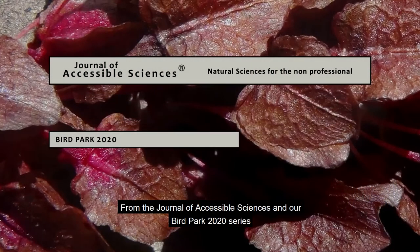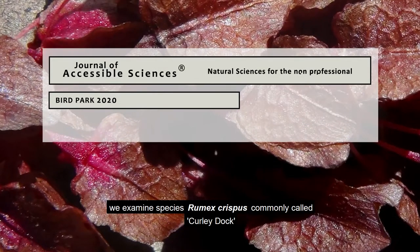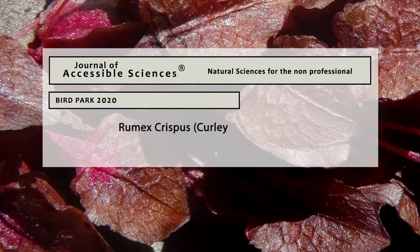From the Journal of Accessible Sciences and the Bird Park 2020 series, we examine Rumex Crispus, commonly known as Curly Dock.